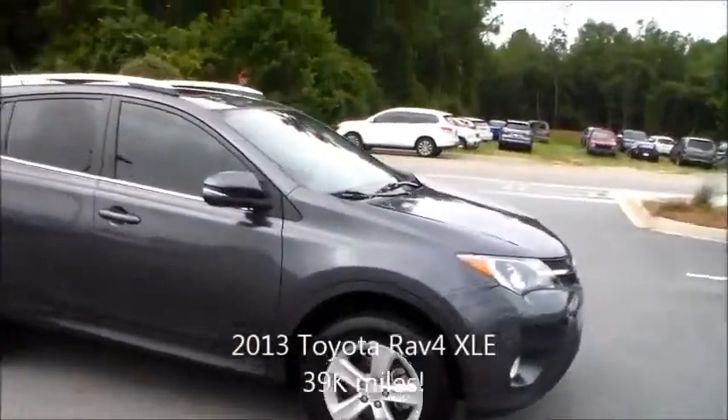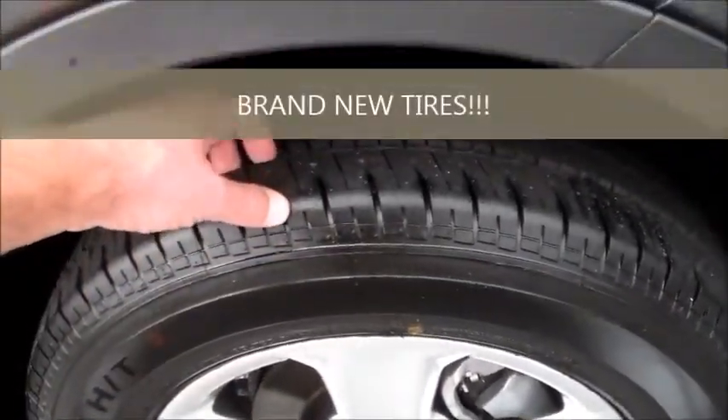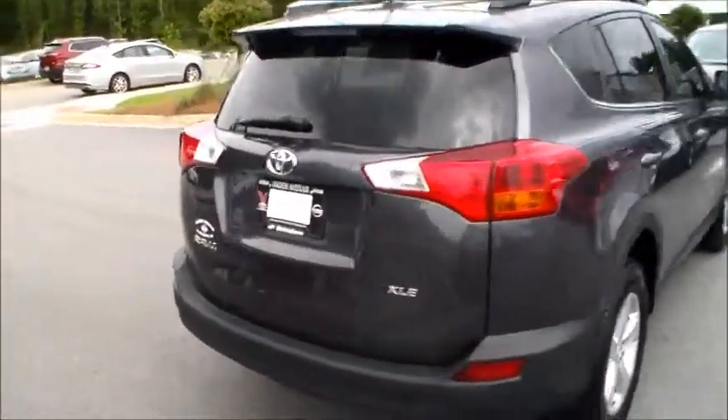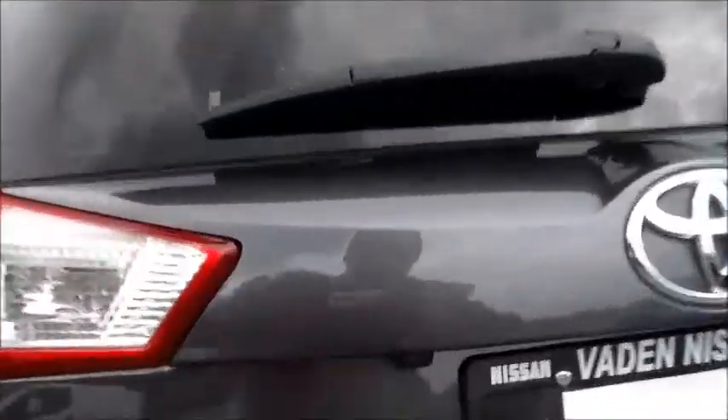I'm going to start here on the outside. I actually took this car in on trade. Tires are spot on — good tire tread, brand new tires. I actually believe we put the tires on the car when the customer traded the vehicle. This is an XLE model, it's a beautiful gray color. It's got the backup camera here — go ahead and pop the hatch to show you the back.